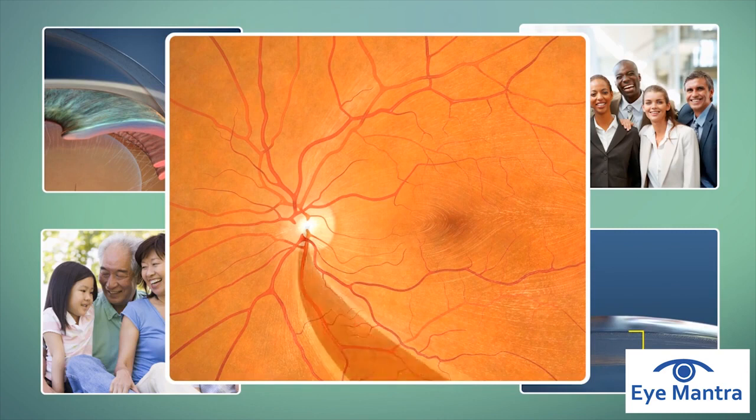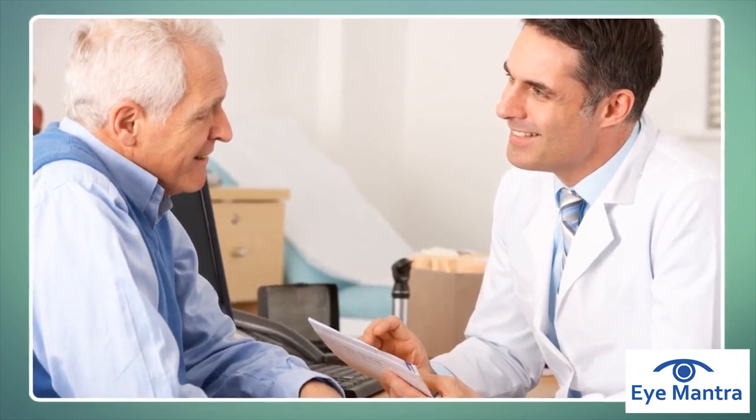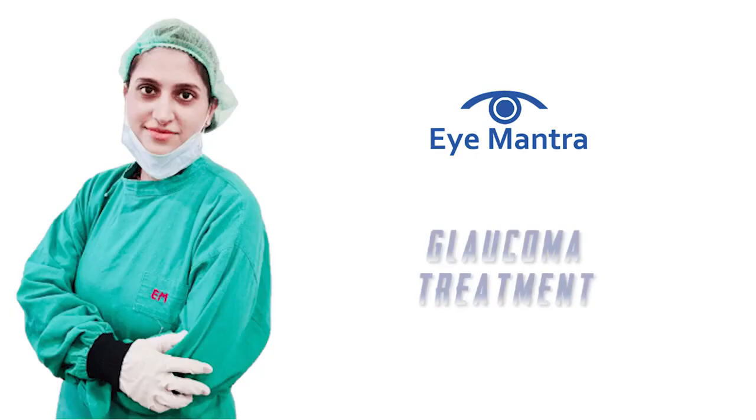Early detection and regular eye exams are the best ways to minimize and prevent vision loss caused by glaucoma. Don't wait until it's too late.